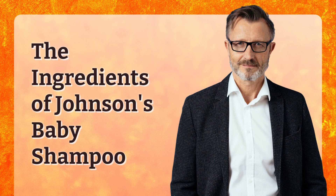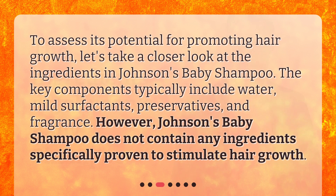The Ingredients of Johnson's Baby Shampoo. To assess its potential for promoting hair growth, let's take a closer look at the ingredients. The key components typically include water, mild surfactants, preservatives, and fragrance. However, Johnson's Baby Shampoo does not contain any ingredients specifically proven to stimulate hair growth.